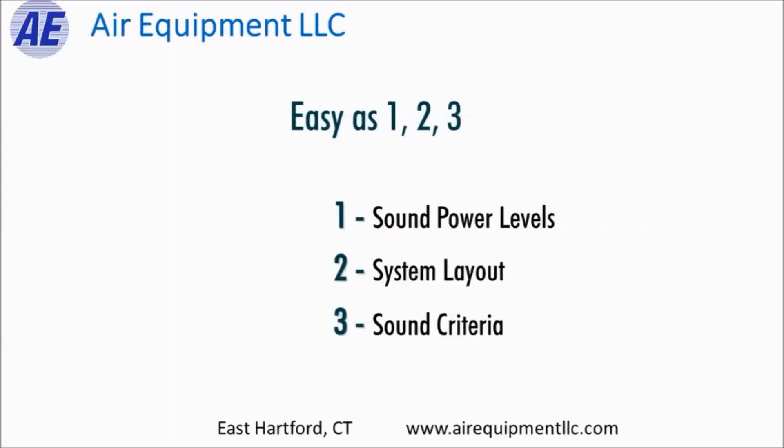In doing our analysis and coming up with a solution, it's the same three-part process. Number one, the noise source. What we need are the sound power levels of the HVAC equipment, whether it's air handlers, fans, VAV boxes, chillers, or whatever it might be. We simply need the data sheets from the manufacturer that show the noise levels.